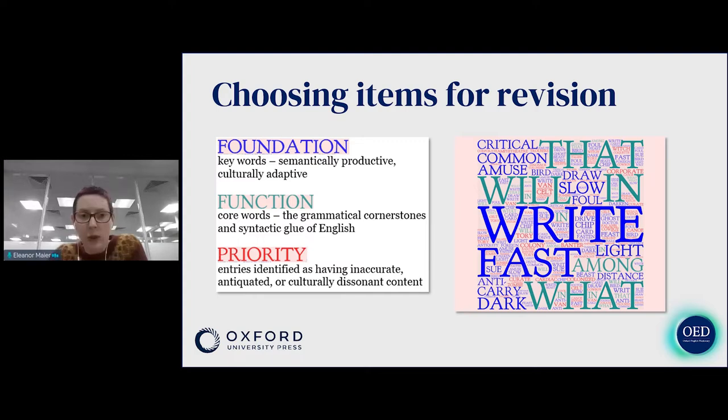We also have function words — things like if, for, who — and there are a finite number of these. This is where as expert editors we can add a lot of value for users by tracing the history of these complex, very useful words. We have an editor with particular expertise in that area who works on function words. The third category is priority words — entries identified as most in need of urgent revision or expansion, but they might not necessarily be long or complex words, like fast or right.